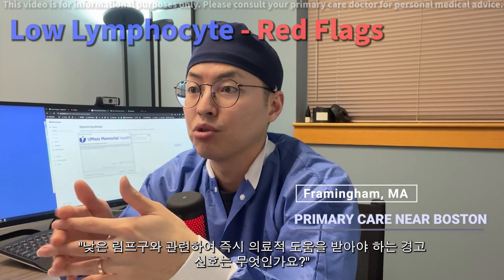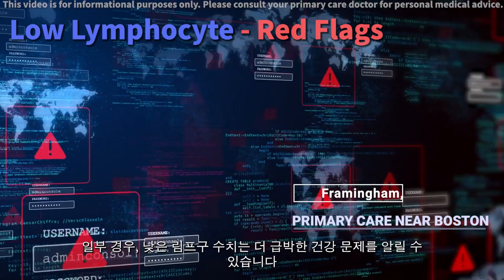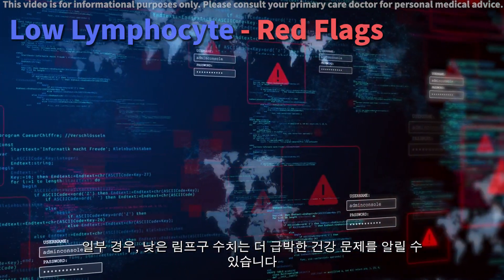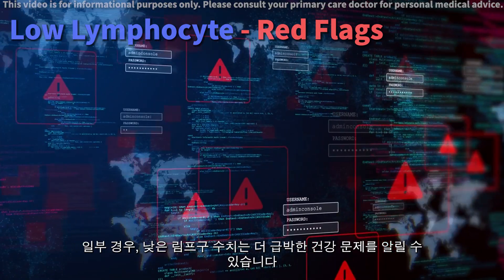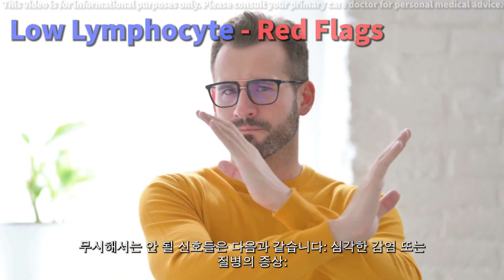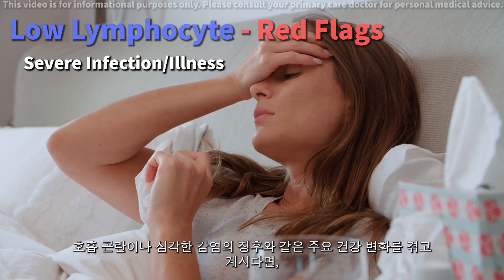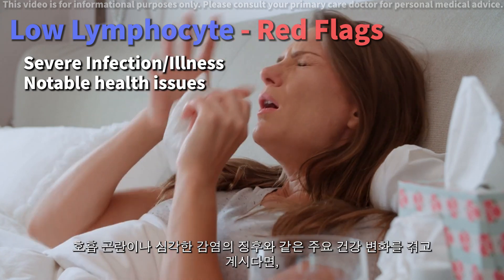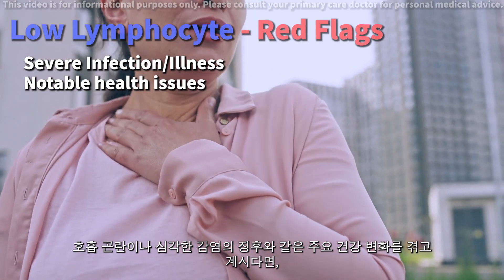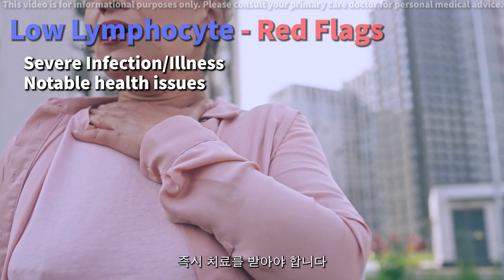What are the alarming signs related to low lymphocytes that require immediate medical attention? In some cases, low lymphocytes can signal a more urgent health issue. Here are signs that you should not ignore. Symptoms of severe infection or illness: if you're experiencing significant health changes such as respiratory difficulties or signs of a severe infection, it's crucial to seek immediate care.